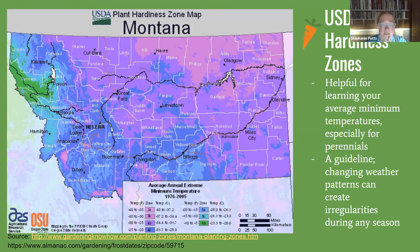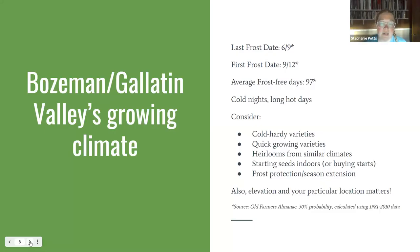These zones are just a guideline, especially as weather irregularities increase. The map shows big patterns in Montana: the northwest is milder — there's a reason Missoula is called the Garden City and they grow peaches in Paradise, Montana. Bozeman is higher up with a harsher growing climate, and out on the eastern plains places like Miles City and Glendive have hot summers but very cold winters.